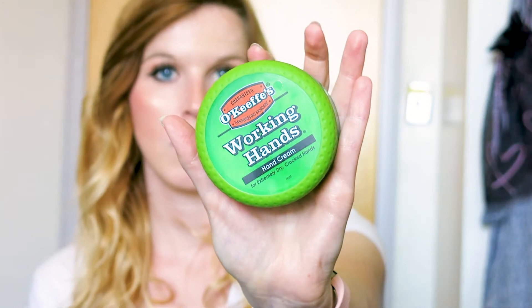My next obsession for March is O'Keefe's Working Hands Hand Cream. You can find it at Walmart, grocery stores, Walgreens — wherever they sell lotion. This is like miracle stuff. They have a hands one, a foot one, a body one, and lip products too. It says guaranteed relief for extremely dry cracked hands. I put this on every night and wake up with hands that are just so soft. I highly recommend this if you have dry skin.